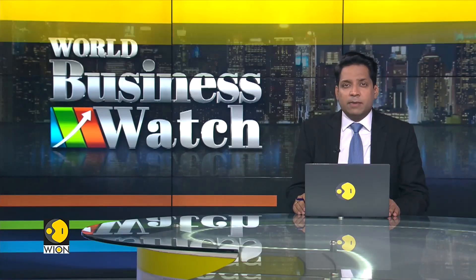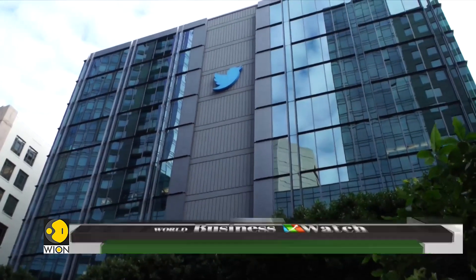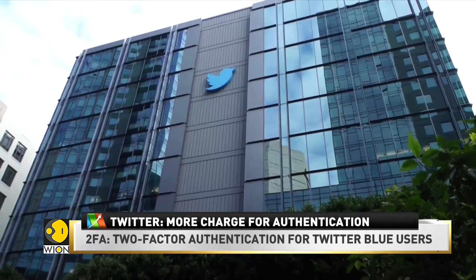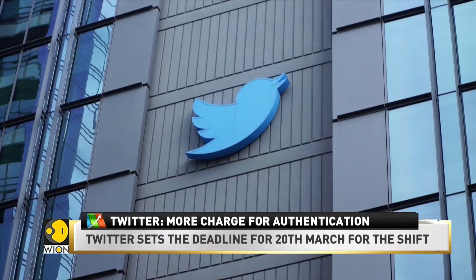An alarm has gone on Twitter, the famous micro-blogging site. It will now charge its users for two-factor verification, also known as 2FA. The method enables users to authenticate and secure their accounts using their text messages. 2FA adds another layer of security for Twitter accounts.